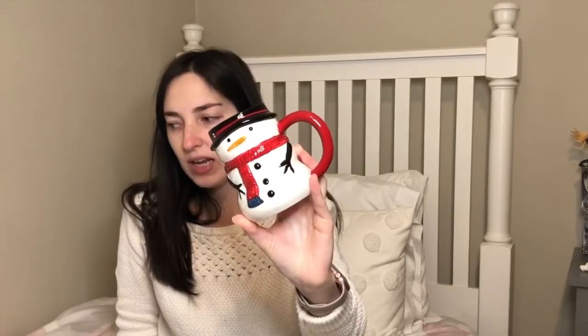The last mug I got is this little snowman mug, also from the Threshold line and also dishwasher and microwave safe — $5 as well. It looks so cute alongside all the other snowman stuff I've picked up. I feel like this one holds a little more liquid than the gingerbread mug because the ceramic walls are a bit thinner, so if you're looking for the bigger capacity, this would be the one.